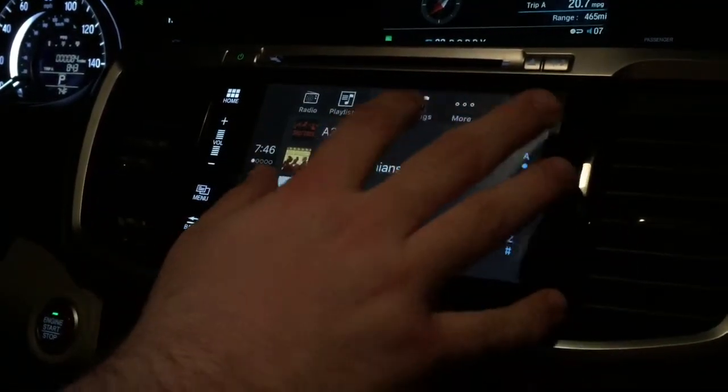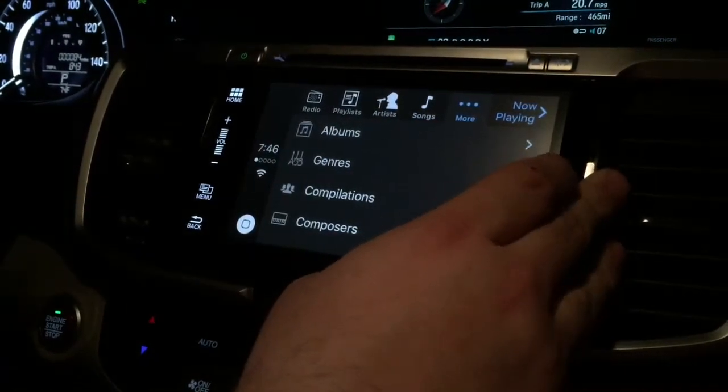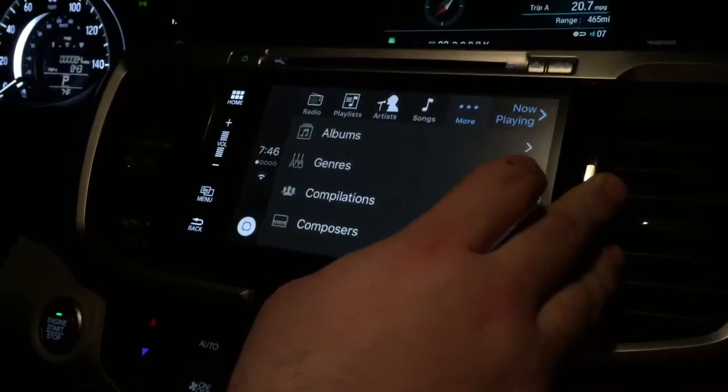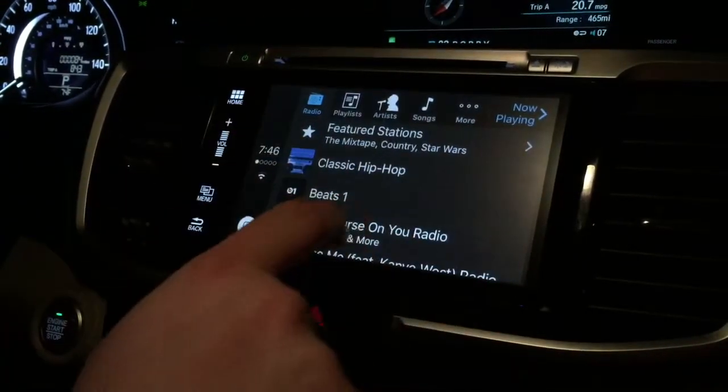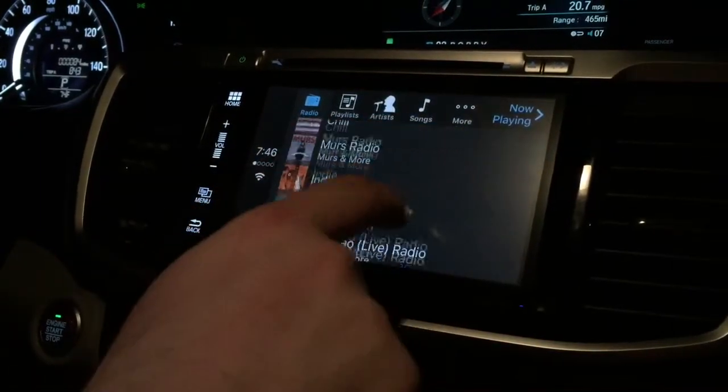You've got all your artists here, select by song. Let's see what we have under 'more.' It's just like the music app on your phone, but with the different things it gives you. The radio is pretty cool because you get the Beats 1, which is one of the new Apple Music features on there.